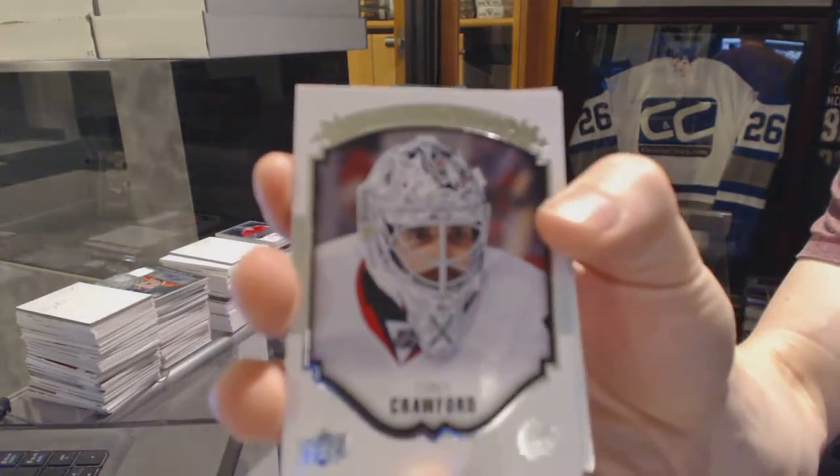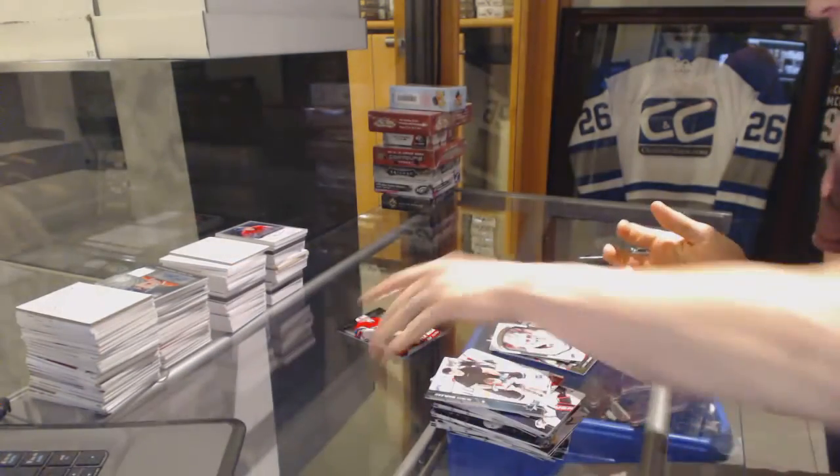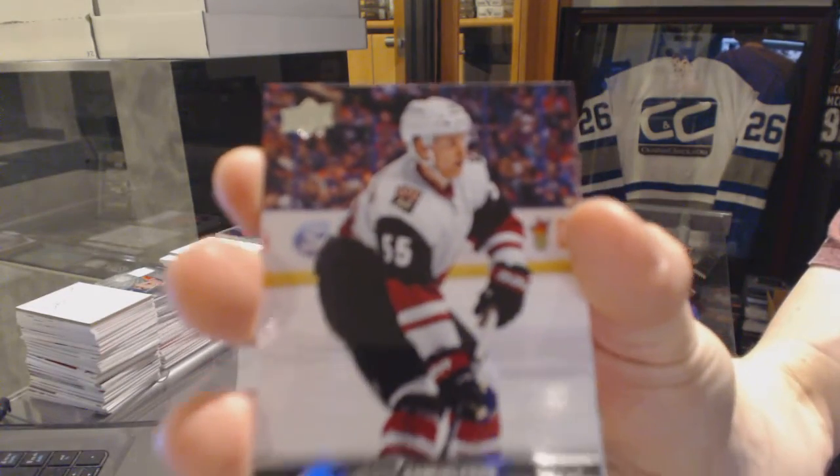Base for the Chicago Blackhawks, Corey Crawford — because why not? And we've got a Young Guns for the Arizona Coyotes, Henrik Samuelsson.